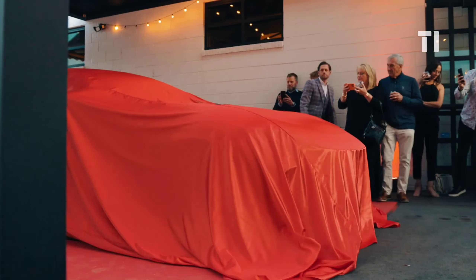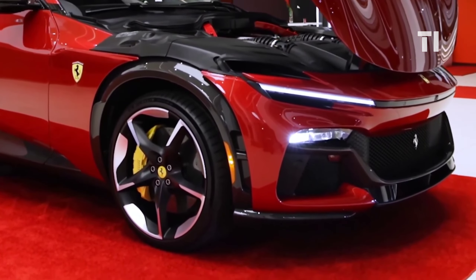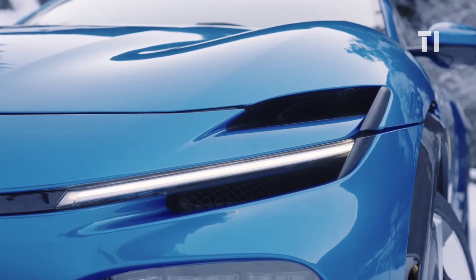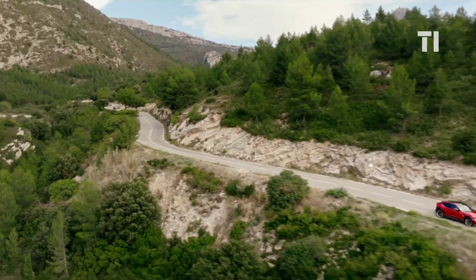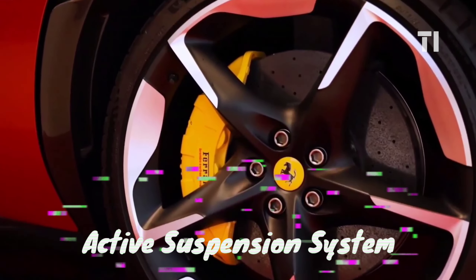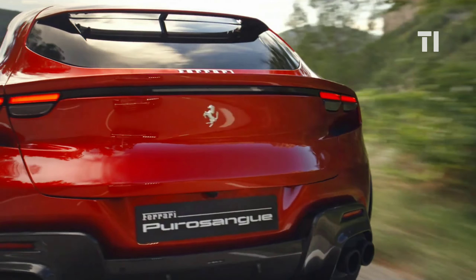Next up is the 2024 Ferrari Purosangue. This four-door beast is powered by a mid-front-mounted naturally aspirated V12 engine generating 715 horsepower, and boasts advanced aerodynamics including an innovative air curtain, ensuring maximum efficiency and a thrilling soundtrack. Equipped with cutting-edge control systems, four-wheel steering, ABS Evo, and a new active suspension system, the Purosangue delivers outstanding performance.